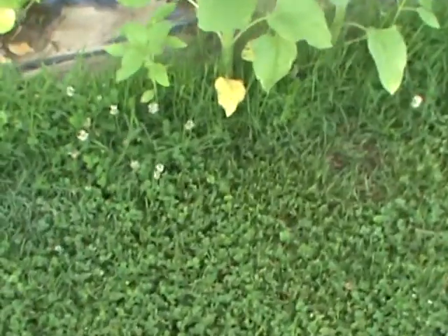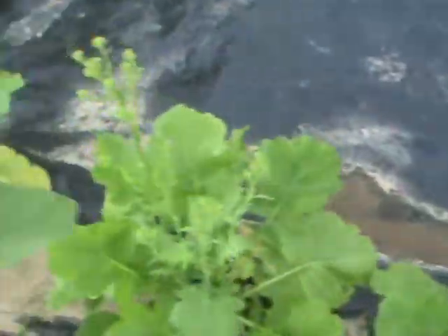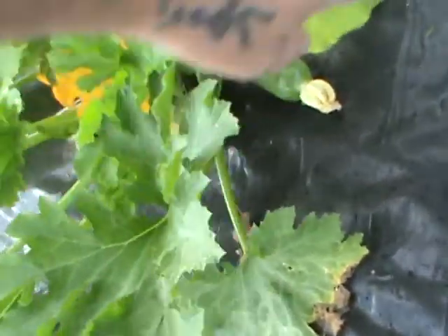There are four broccoli right here on the end, about three and a half feet tall. The bees have been pollinating these flowers too.